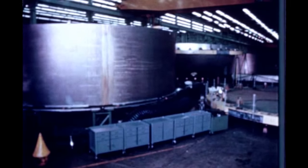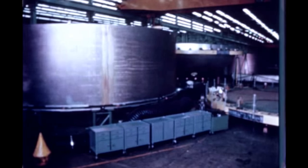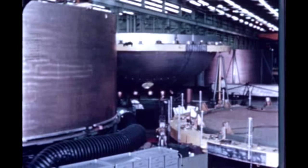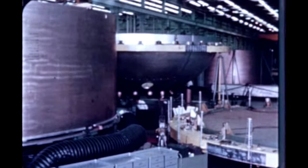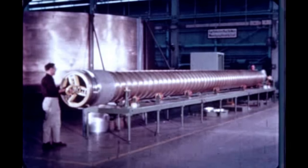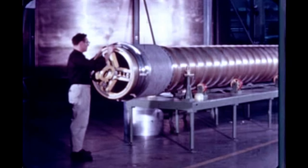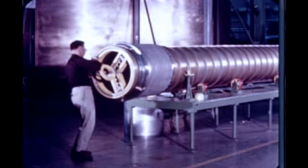S-1C efforts at the Marshall Space Flight Center this quarter were primarily in support of the test fuel tank and the static firing test stage. Following completion of fuel tank assembly last quarter, the liquid oxygen tunnel for the tank was trimmed, fitted, and welded into the bulkheads in January. Later, S-1C tanks will each have five such LOX tunnels.